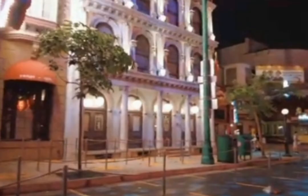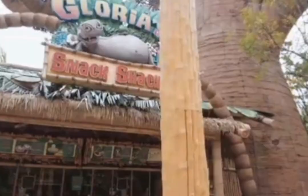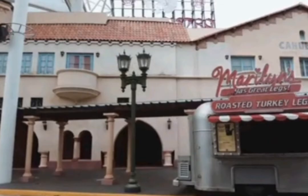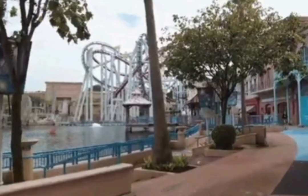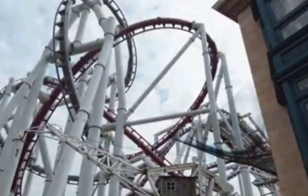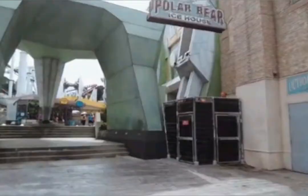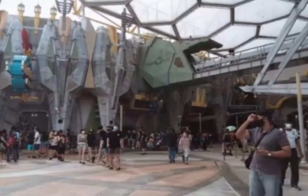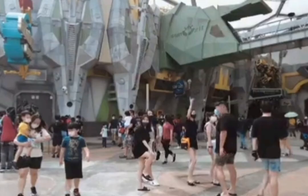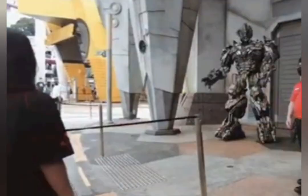Third, the Sci-Fi City Zone. It is themed to a supposed metropolis of the future and is home to a pair of dueling roller coasters. Rides include: Accelerator — a whirling, twirling teacups ride that spins with extreme acceleration. Second is Battlestar Galactica Ceylon, a steel dueling inverted roller coaster designed for a more thrilling experience than its counterpart. Third is Transformers: The Ride 3D, a 4D dark ride motion simulator that uses advanced ride vehicle technology.